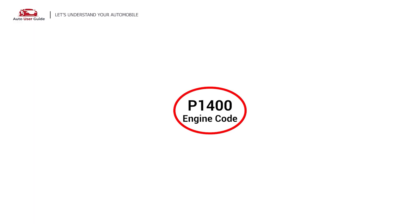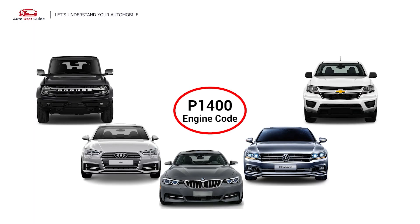This error code occurs in any OBD-II equipped vehicles, especially those manufactured in 1996. It is commonly found in vehicles like Ford, Audi, BMW, Volkswagen, and Chevrolet.